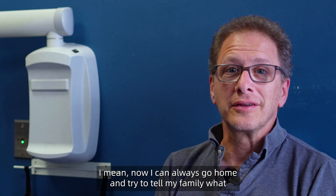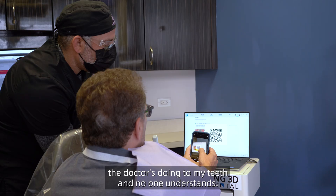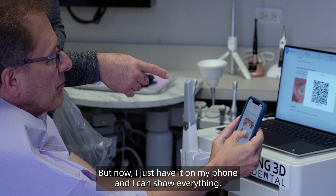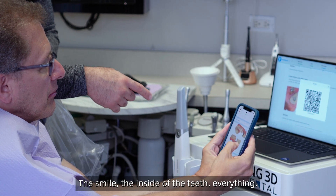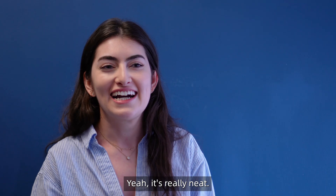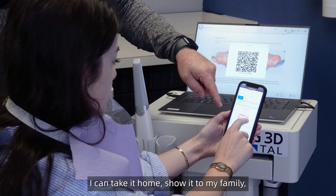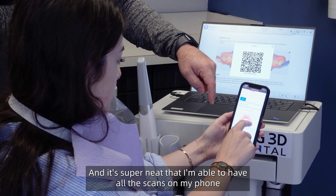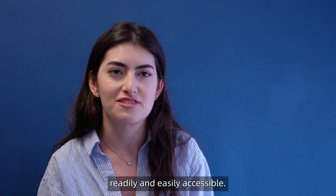Yeah, that was really cool. Now I can always go home and try to tell my family what the doctor's doing to my teeth, and no one understands — but now I just have it on my phone and I can show everything: my smile, the inside of the teeth, everything. I love having it on my phone. I can take it home, show it to my family, show them the progress of my orthodontic work. It's super neat that I'm able to have all the scans on my phone readily and easily accessible.